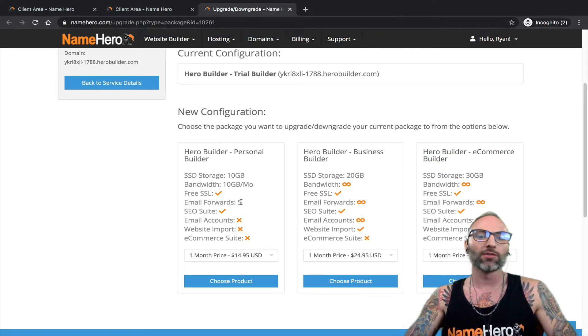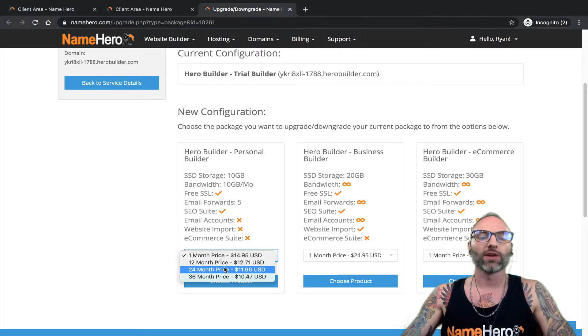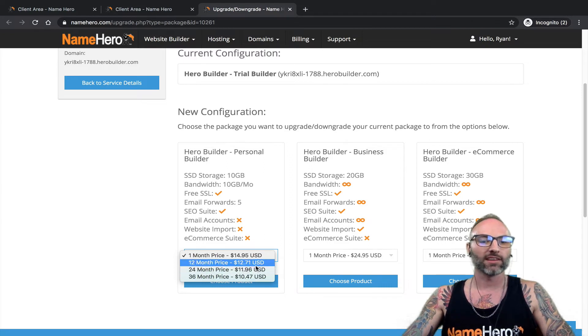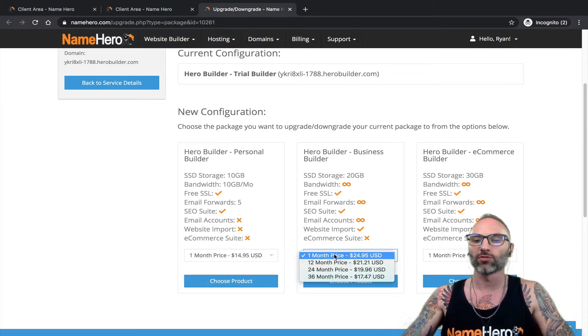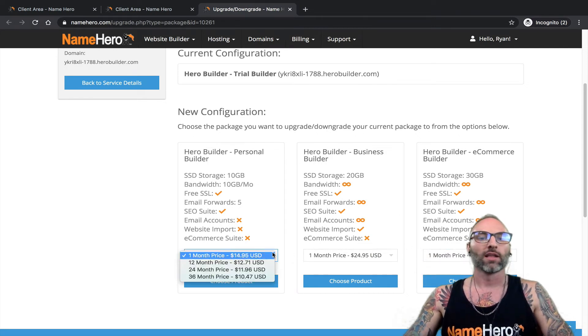The good news is at NameHero we make it extremely easy — you can start with Personal and upgrade as you move along, for example when you decide you need to sell products or services. Pricing: each builder package is priced month-to-month, 12 months, 24 months, and 36 months. The longer you sign up, the more you save. For example, the 36-month price is $10.47 per month, 24-month is $11.96, 12-month is $12.71, and month-to-month is $14.95.